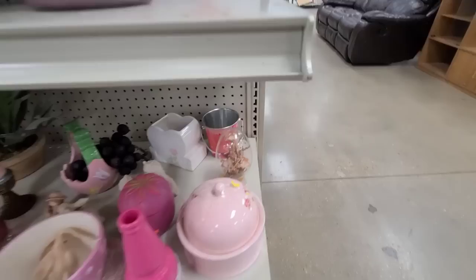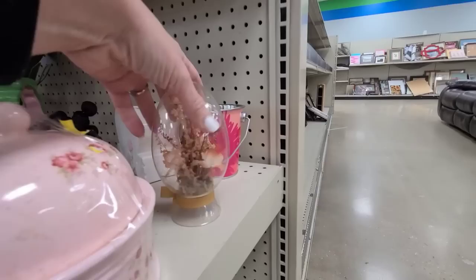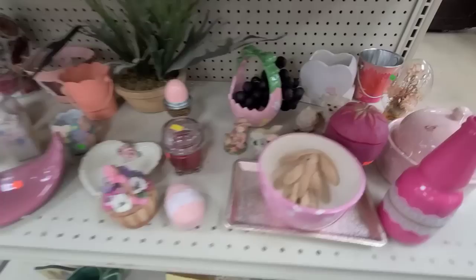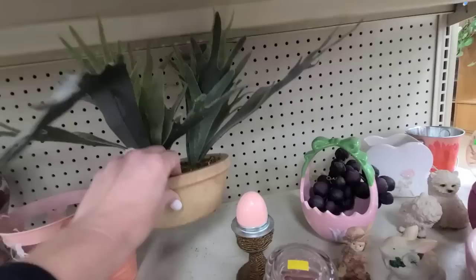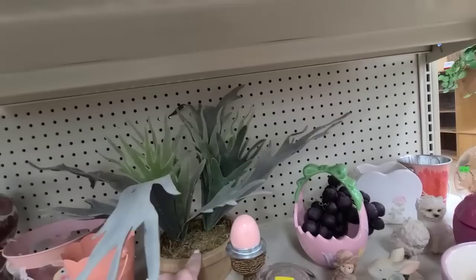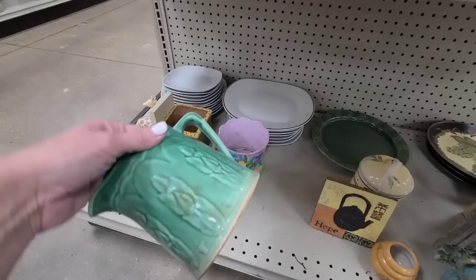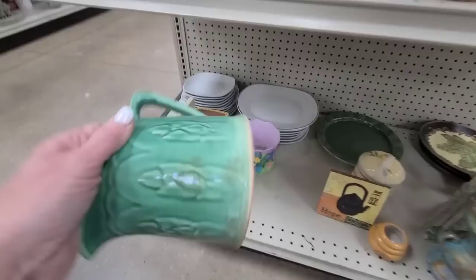Looks like they are getting all of their spring stuff out. This is cute — a little vase — it's only $2.99 but it has a big crack right here. Oh, look at this little tiny rabbit — I love him! Oh, look at this plant — it's $3.99, it's from Target. I'm trying to think if I need that anywhere in my house. Oh, I love this picture — I think that's $2.99 — with all that detail. I love this; that is definitely going in my cart.